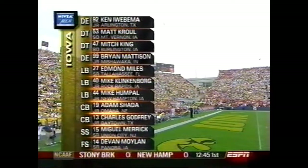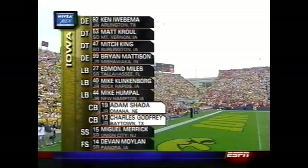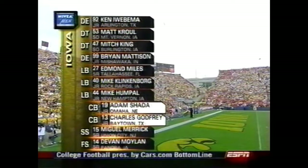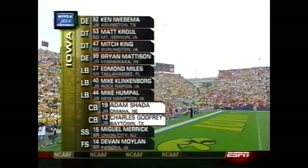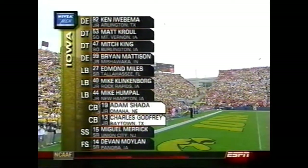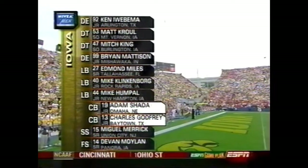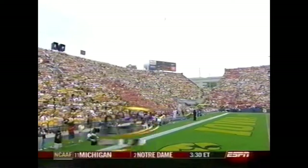A couple of new quarterbacks on this team — Adam Shada and Charles Gottfried are first-year starters. But it's unusual — they're tall at 6'1" apiece. Pretty good size. They're going to need that height today when you go against Blythe, who's 6'5" and a great leaper. Blythe, 6'5".